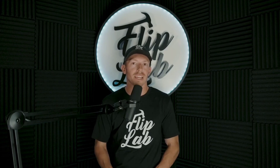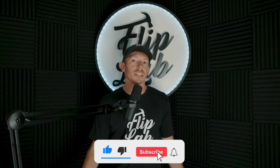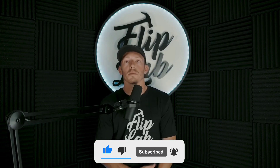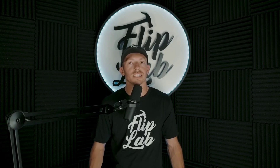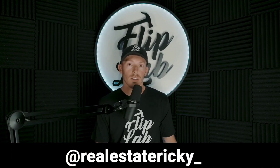If you guys are getting value out of these videos, please hit that subscribe button. I just started this YouTube channel and we're going to be doing a lot more — bringing on awesome guests for podcasts, more educational videos like this, and much more. Follow me on Instagram at realestatericky underscore from the Flip Lab. Thanks!